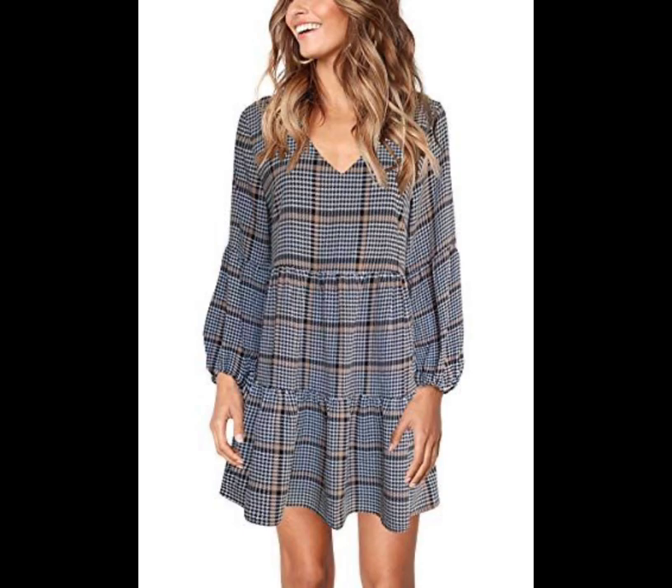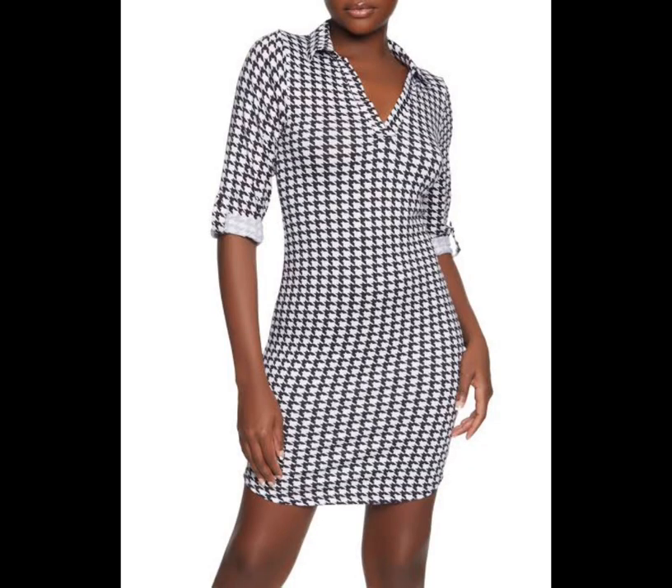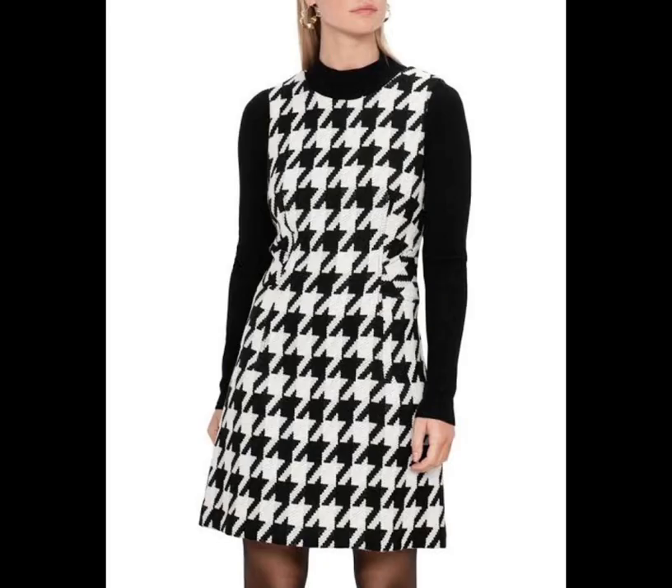Houndstooth tunic dress. This tiered silhouette is cute, sure, but more importantly it's roomy. Plus the plaid meets houndstooth print is perfect for fall.